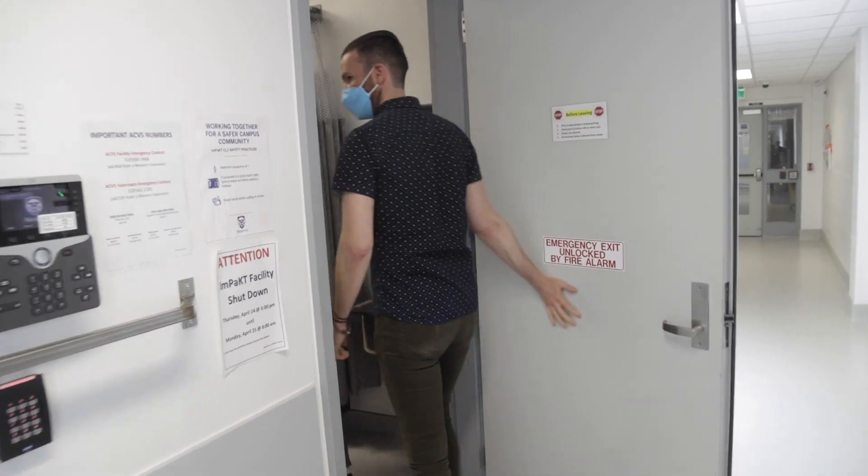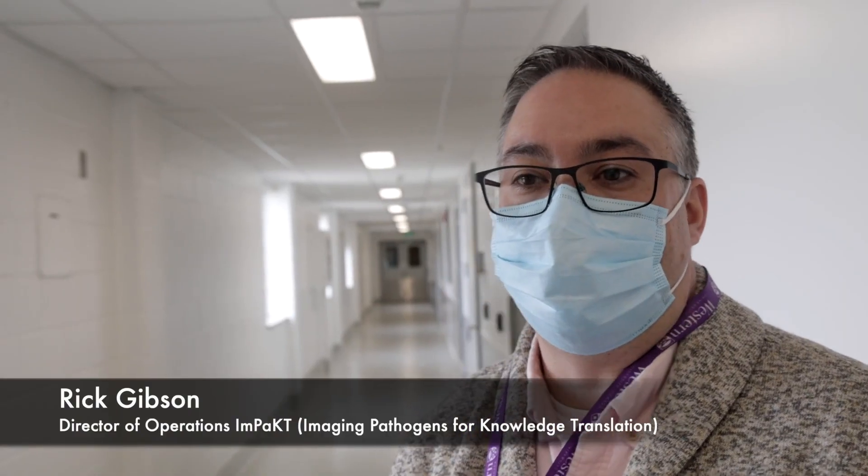A containment Level 3 laboratory for research testing, which opens up to basically allowing us to test respiratory viruses and bacteria.